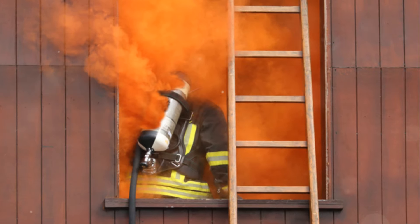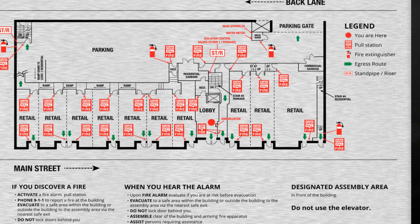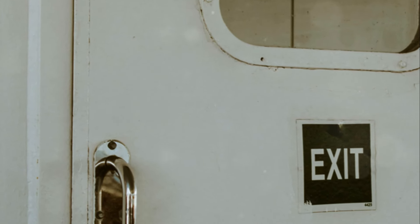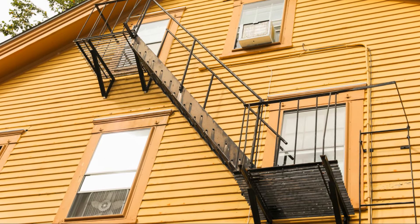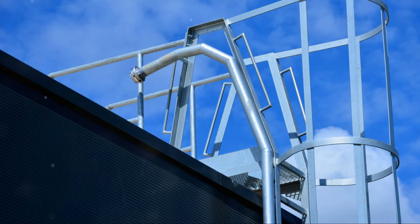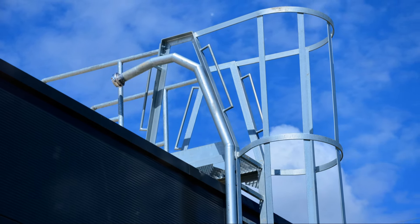Windows as escape routes are often overlooked but can be lifesavers in a crisis. Windows give you a quick way out, especially if your main exits are blocked. Make sure all the windows in your home can be opened easily, and check that the area outside is free of obstructions like bushes, fences, or anything else that could slow you down or cause injury during a hasty exit. If you have security bars on your windows, ensure they have quick-release mechanisms accessible from the inside — in an emergency, every second matters. Practice unlocking and opening these windows regularly to make sure everything functions smoothly.